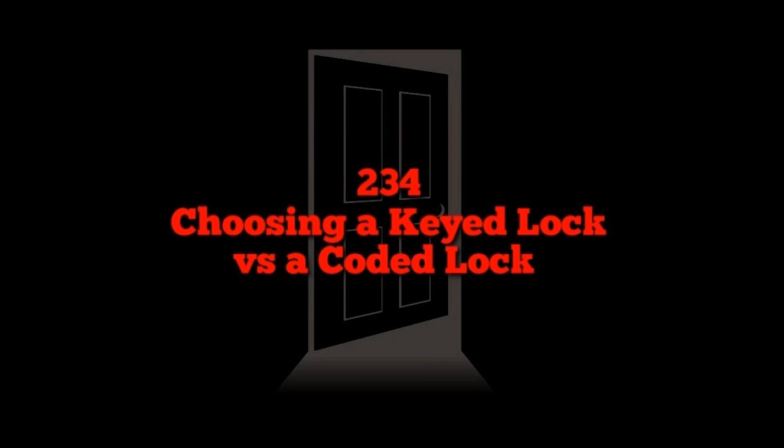Anything else you need should be available at uncensoredtactical.com. Sorry the housekeeping went a little long, but there's a big year coming with some big changes and we want to keep you up to date.